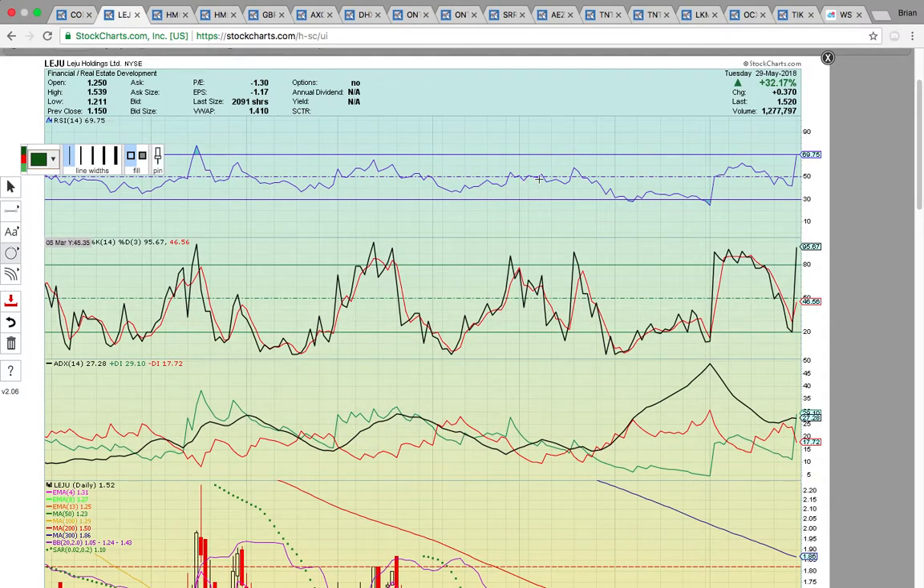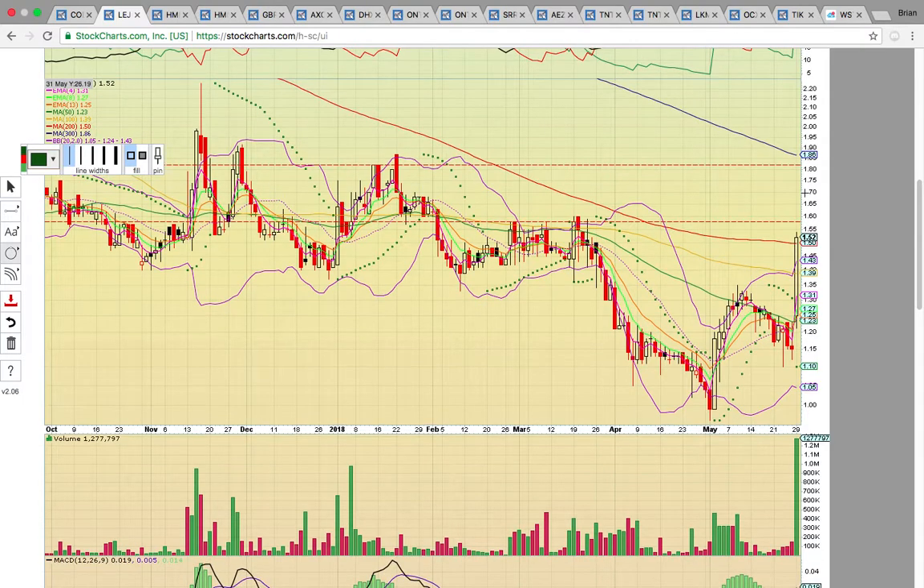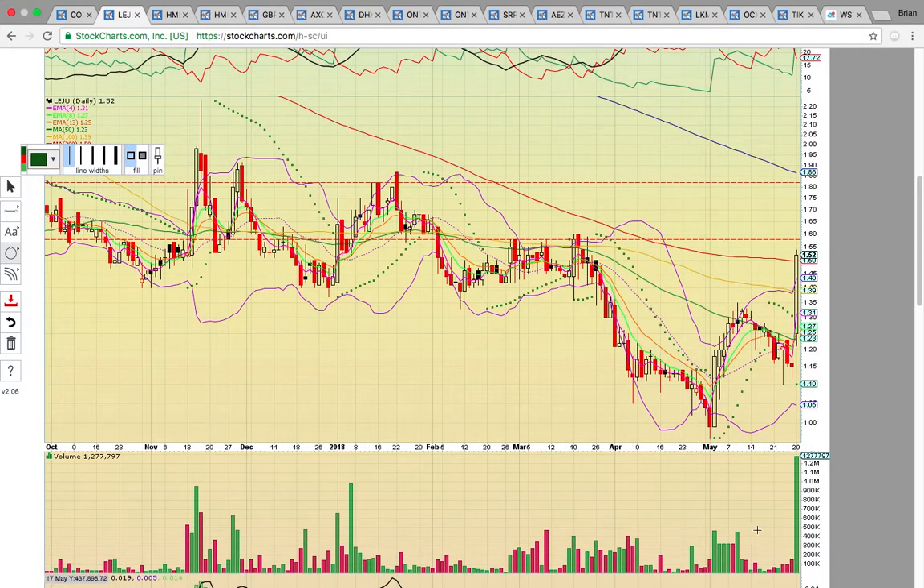Let's look at LEJU, closed up 32% today. This stock also made a big break above the moving averages on a big volume spike for this thinly traded stock. It's above the middle Bollinger Band and the 50, 100, and 200-day simple moving averages. Now it needs to stay above that $1.50 level — that's the red line. The next level to break is going to be this cluster of candles where it topped out last time around $1.57 to $1.58.